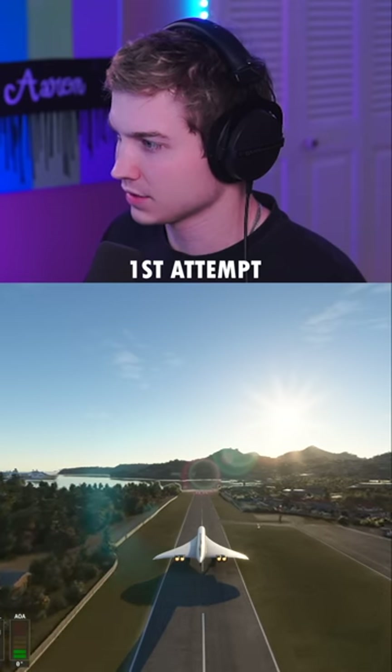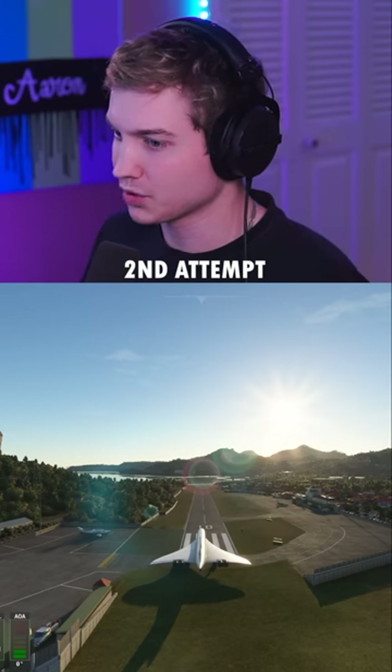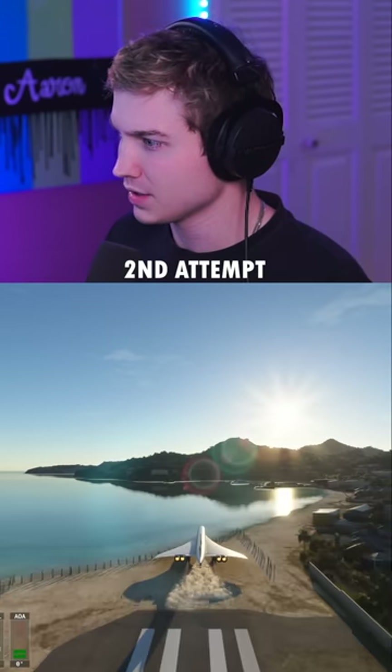Here's full afterburner. 70 knots. 100. 110 knots. Pull up. There's no way! Second attempt at 25% fuel. No way!